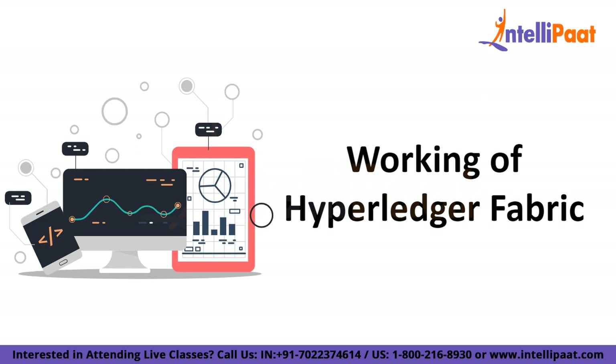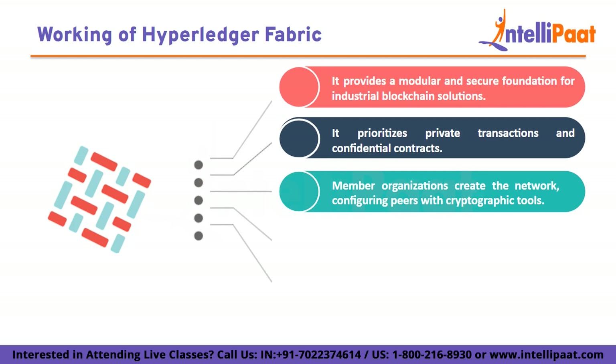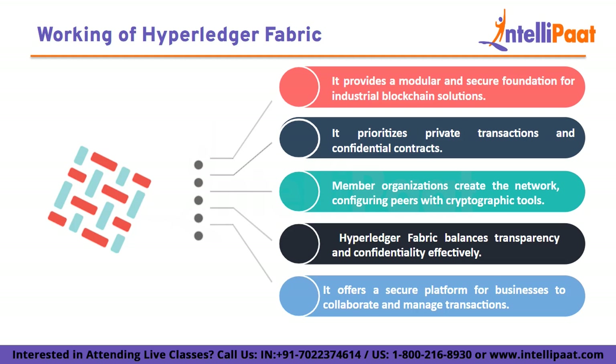The next topic is the working of Hyperledger Fabric. Traditional blockchain networks can't support private transactions and confidential contracts, which are most important for businesses. Hyperledger Fabric was designed in response to this as a modular, scalable, and secure foundation for offering industrial blockchain solutions.